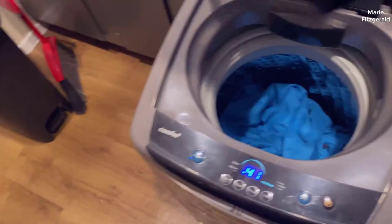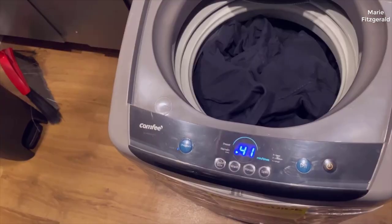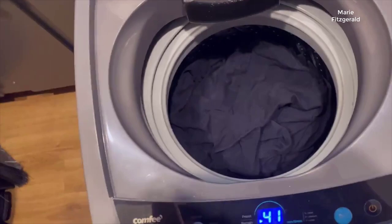The Comfy 1.6 Cubed FTA Portable Washing Machine is a compact and portable washing machine designed to meet the needs of small families or individuals living in apartments or dorms. It boasts a 1.6 cubic feet capacity, which is perfect for washing clothes, bedding, and other items without taking up too much space. Let's dive in and see what this little machine can do.